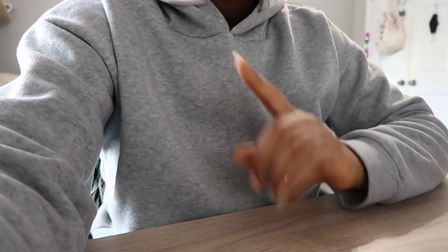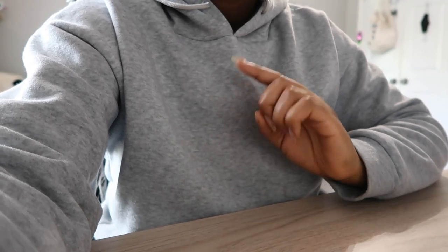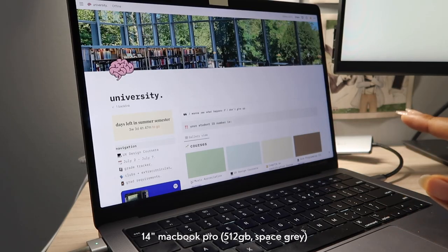Hey guys, welcome to my desk tour video. You guys have been asking for this for the longest time and I'm happy to finally give you an in-depth review of my desk as well as show you my wall prints. I don't want to make this intro too long, so quickly be sure to like, comment, and subscribe. Now let's begin the desk tour.